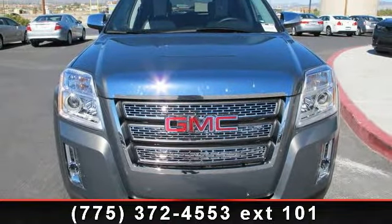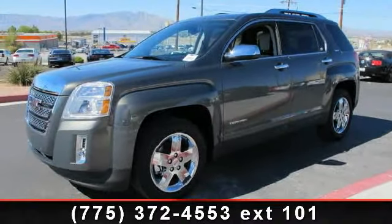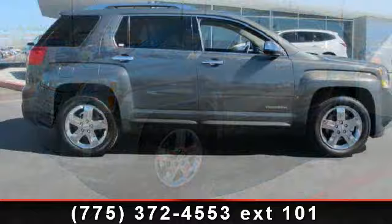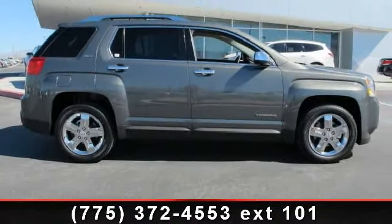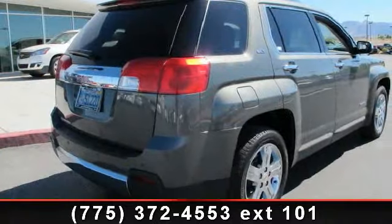This vehicle's top features include Pioneer Premium 8-speaker sound with subwoofer, dual-stage front airbags, front halogen fog lamps, 8-way power driver's seat, power programmable door locks, and single-zone automatic air conditioning.